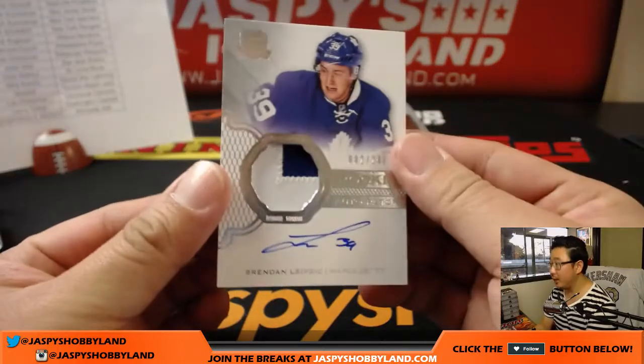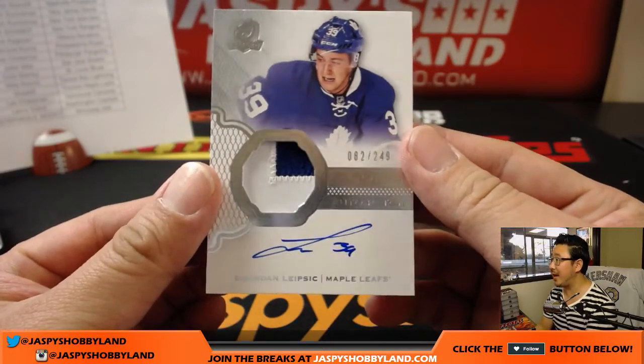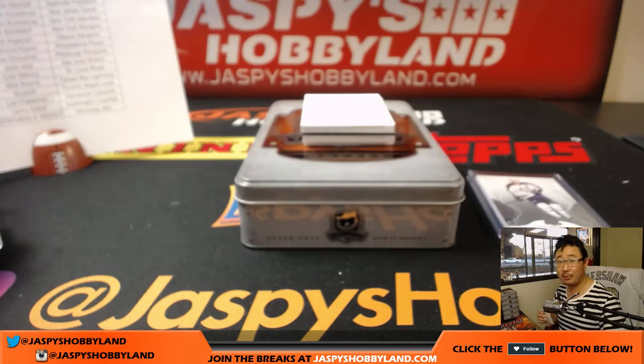Next up is Brandon Lipsick, 82 out of 249, two-color patch, rookie auto patch — another one for the Toronto Maple Leafs. Blues double zero.